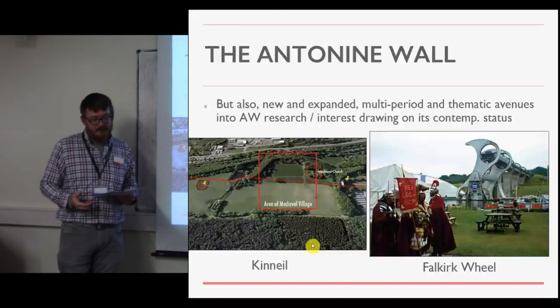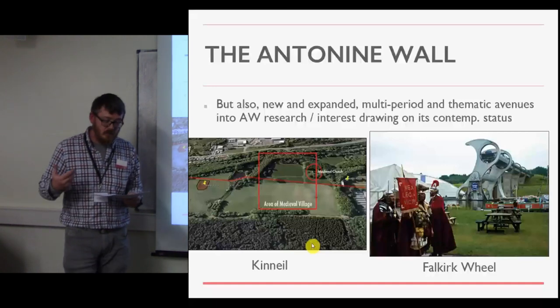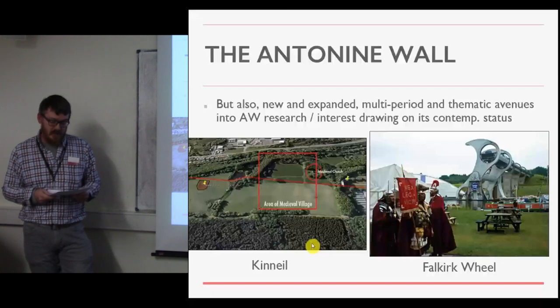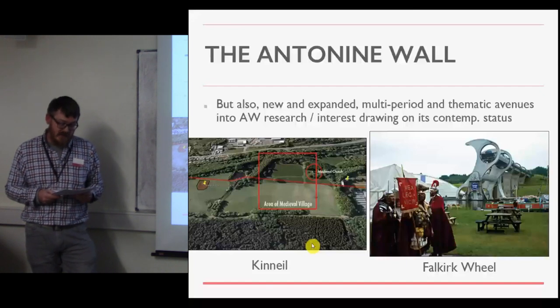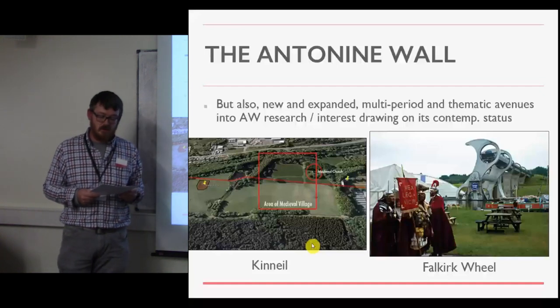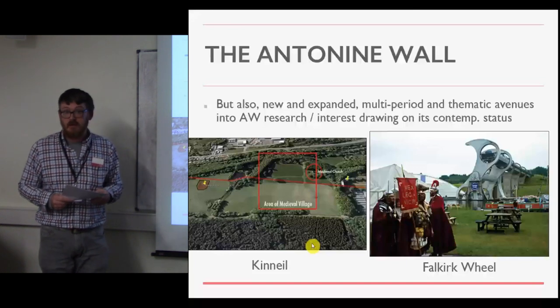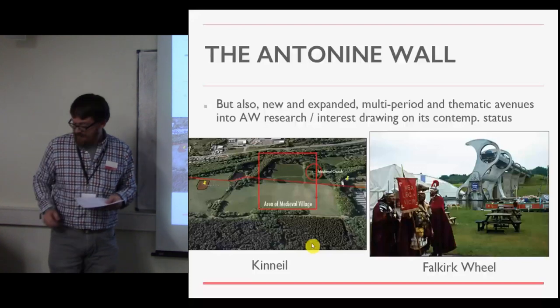In conclusion, I hope that this new framework will help to open the Antonine Wall to wider interest by researchers and the public, providing new avenues for research into themes, periods, and activities that have been neglected, and creating opportunities for new appreciations of the wall that derive not only from its original function in the Roman period, but also from all of its other periods, and even into the present. Thank you.